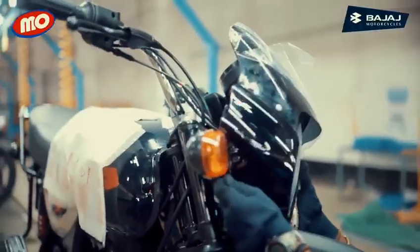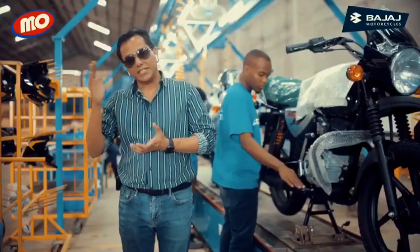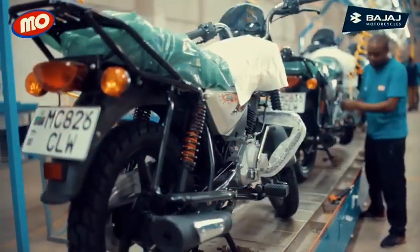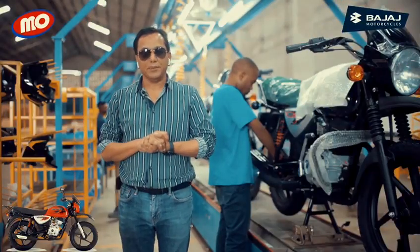This is our MO BOXER assembly plant. We are assembling bikes from CKD in Sibiu and we are trying to provide high quality bikes to the market. We are doing the PDI two times.